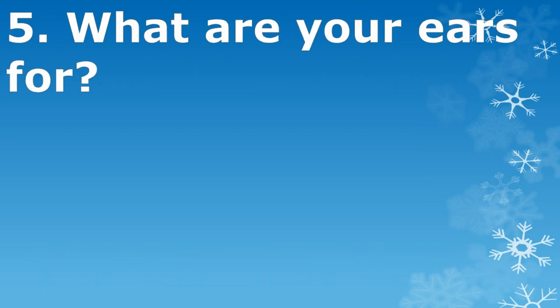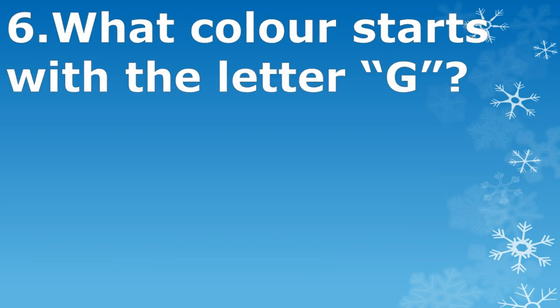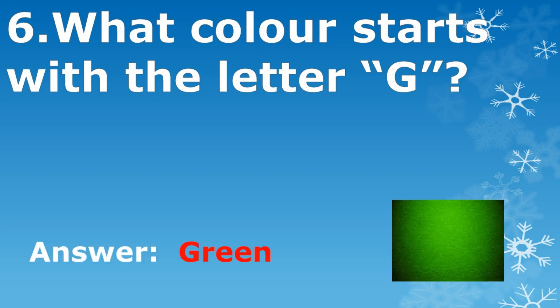What are your ears for? Listening and hearing. What color starts with the letter G? Green.